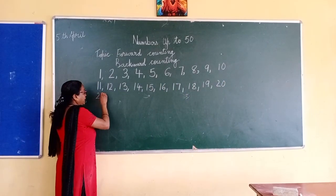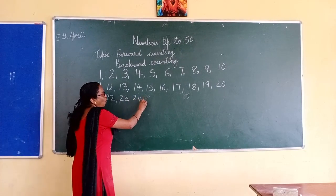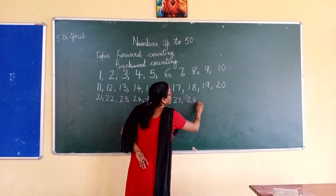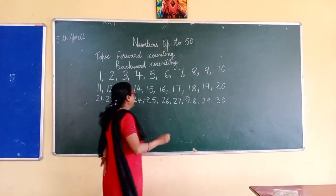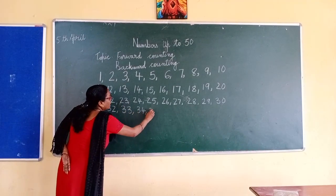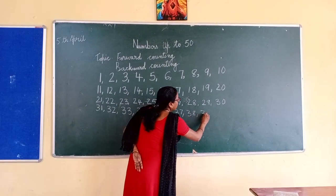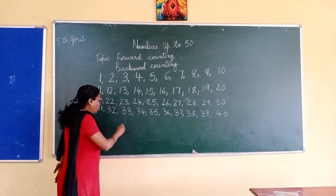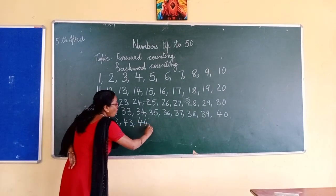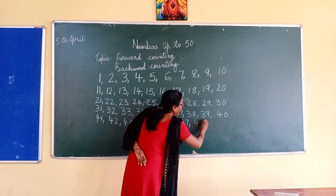21, 22, 23, 24, 25, 26, 27, 28, 29, 30, 31, 32, 33, 34, 35, 36, 37, 38, 39, 40, 41, 42, 43, 44, 45, 46, 47, 48, 49.